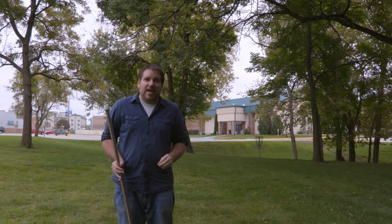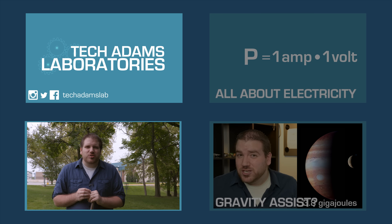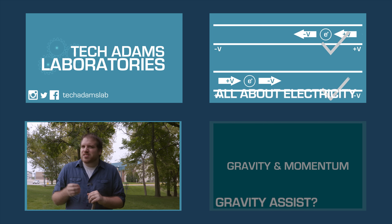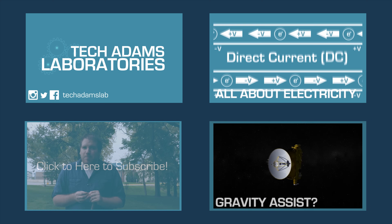For Tech Laboratories, I'm Tech Adams, saying keep thinking, and thanks for watching. So where's a billion dime thicknesses from you? I've put a link in the description where you can click on a map and find out. Let me know on Facebook, Twitter, and Instagram. And then subscribe to Tech Laboratories for more videos on science and technology. See you next time.